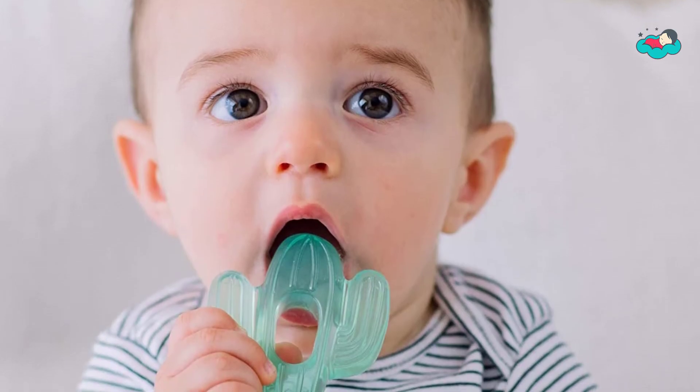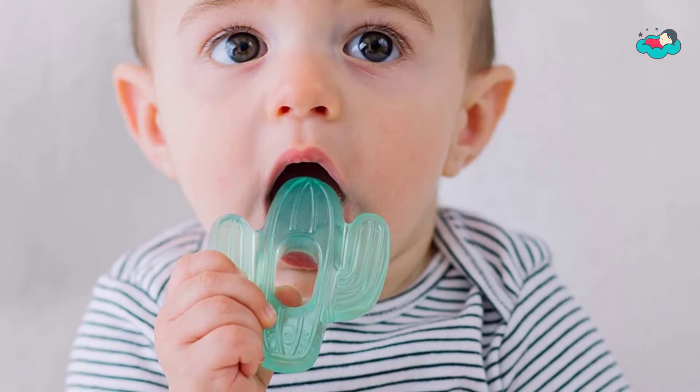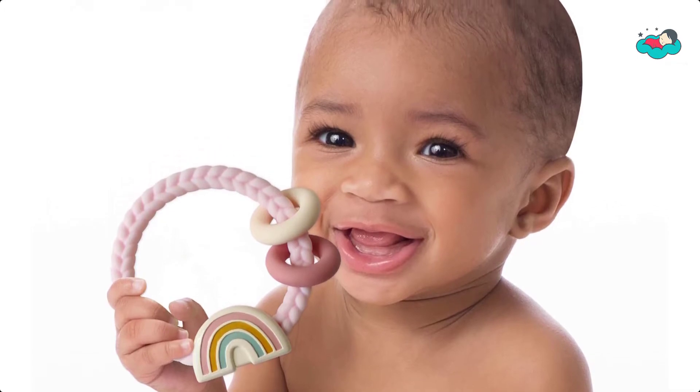In this video you will be checking out the best collection of teethers for toddlers. We have combined them according to their features, quality, and ease of use. Check the description box below for more information.